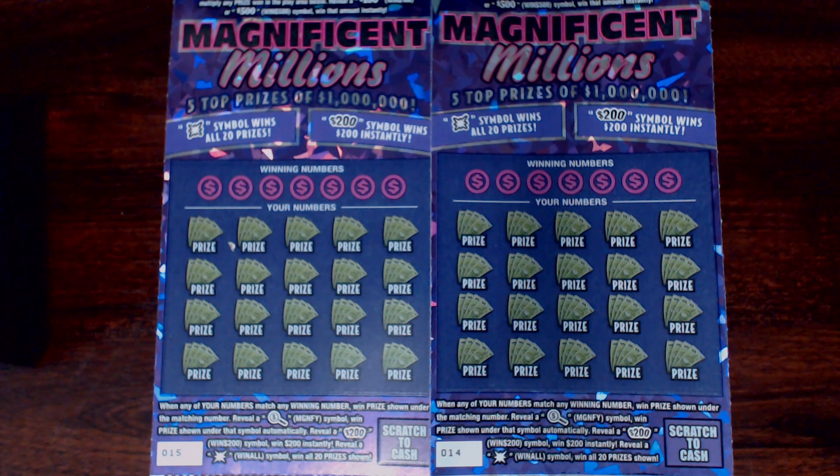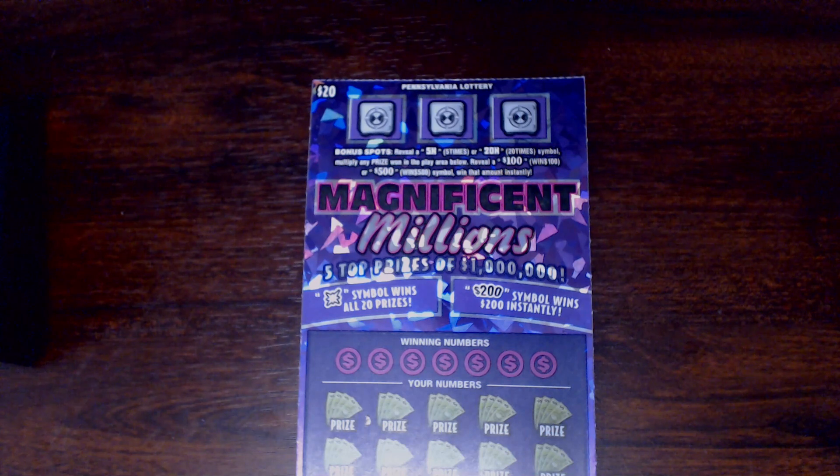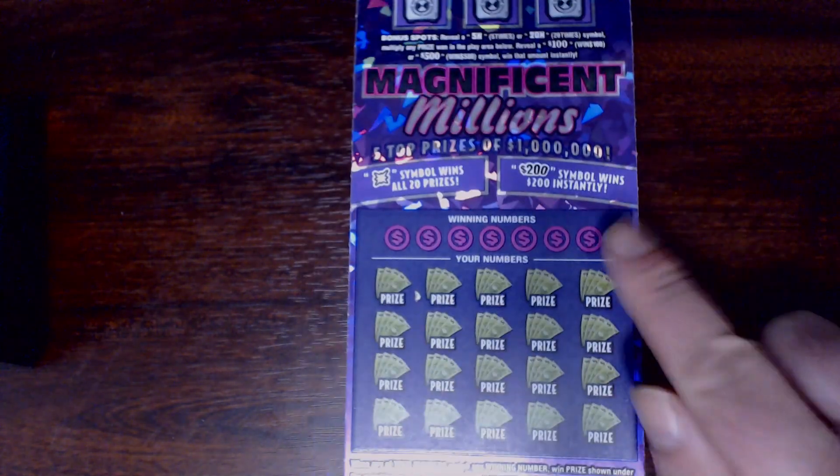Hey there YouTube, PA scratcher guy is back again, this time with two tickets from the Pennsylvania Lottery. Both of them are Magnificent Millions. If you're not familiar with these tickets, up at the top we have the bonus section where you can get a 5x or 20x, which will multiply your prize winnings. You can also get a $100 or $500 symbol to win one or five hundred dollars.